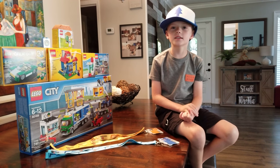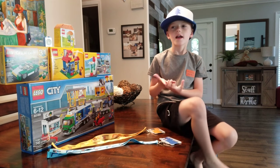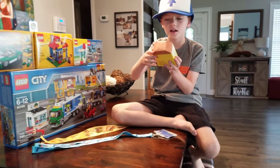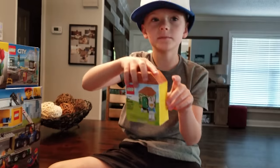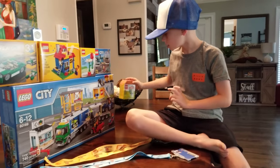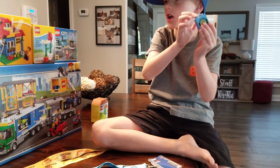Hi guys, I'm Lynn. Today I'll show you what I got from the Lego City store. I got an Easter thing for free, and I got a little Ninjago thing.